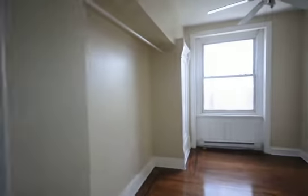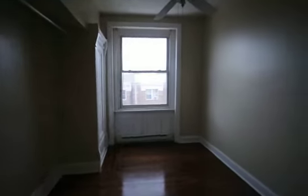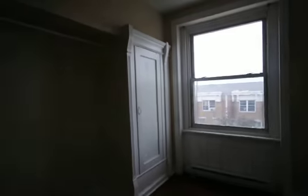Another room here. Beautiful floors again. Good sunlight. Recently remodeled. Cute little closet.